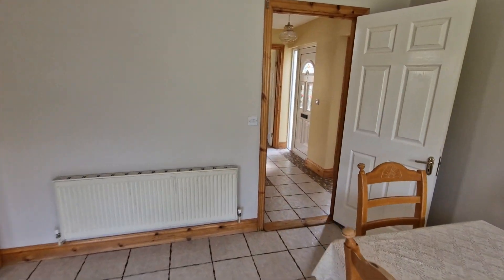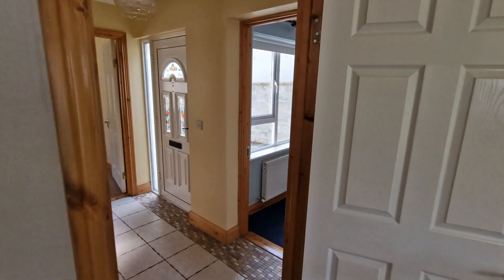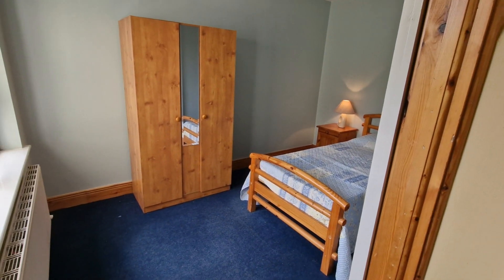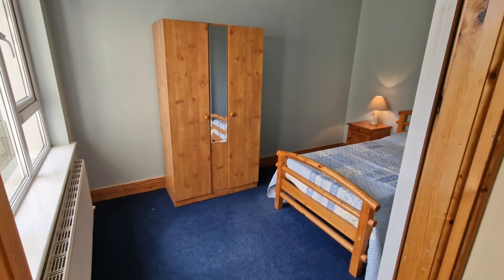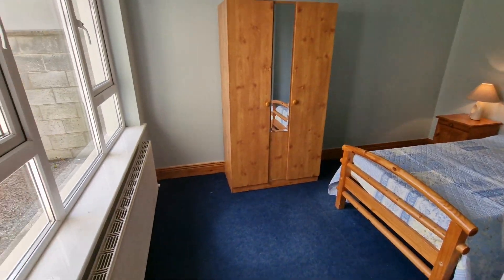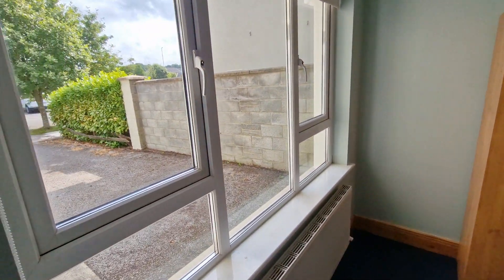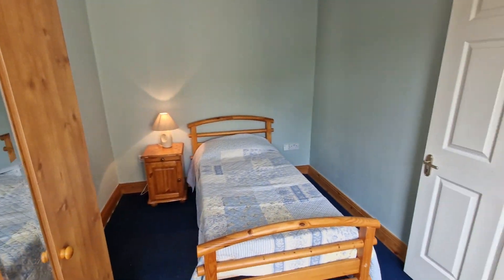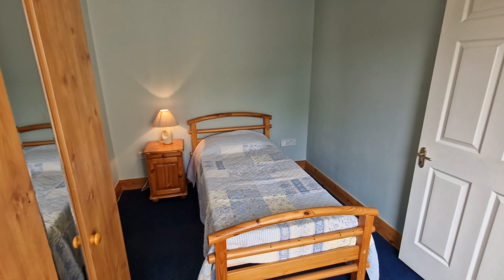There are four double bedrooms in total. The first is on the ground floor and works ideally as a bedroom or alternatively as a reception room, playroom, office or study. It is finished with carpet flooring, has a large front aspect window overlooking the parking and communal green areas, and is currently set up with a single bed but can easily take a double bed if desired.